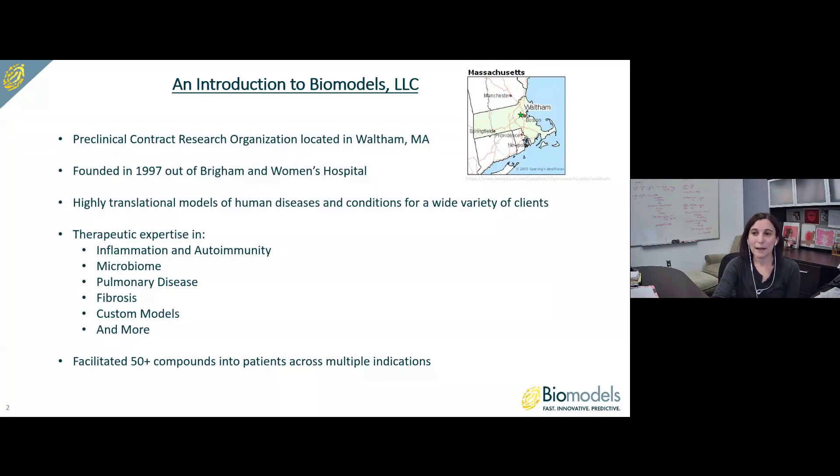I'm going to start with a quick introduction to Biomodels. Biomodels is a preclinical contract research organization located in Waltham, Massachusetts — a little northwest of Boston, a little west of Cambridge. We were founded in 1997 out of Brigham and Women's Hospital, and we specialize in highly translational models of human diseases for a wide variety of clients, with therapeutic expertise in inflammation and autoimmunity, microbiome, pulmonary disease, fibrosis, custom modeling, and more. To date, we've facilitated over 50 compounds into patients across multiple indications.